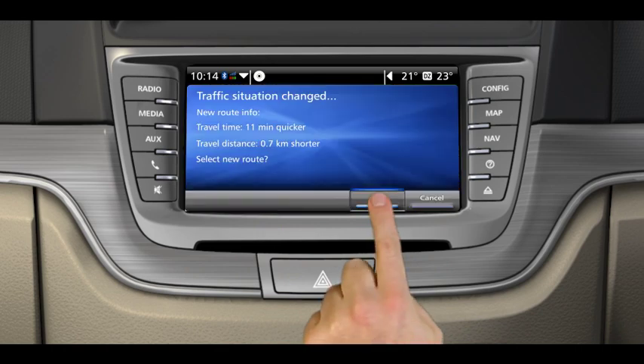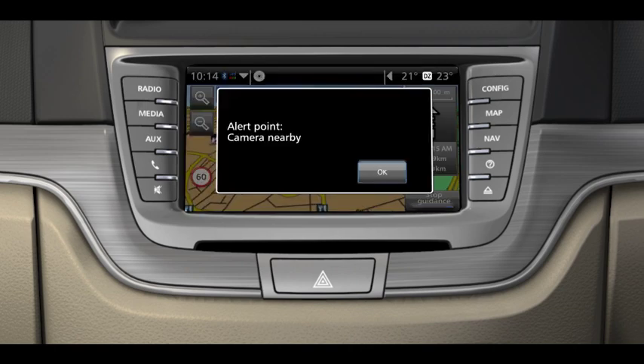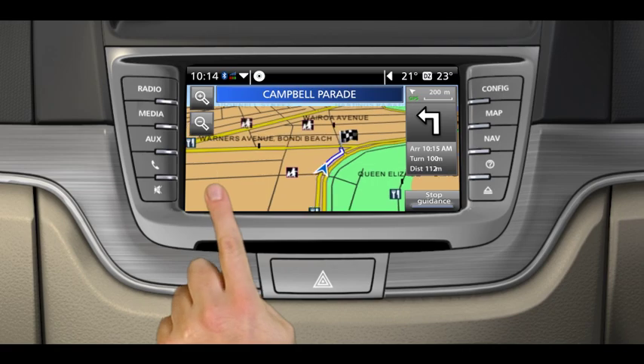The Holden IQ system checks live traffic conditions and helps you avoid congestion delays. It can alert you to speed limits and take you to the nearest service station. That's what we call intelligent technology.